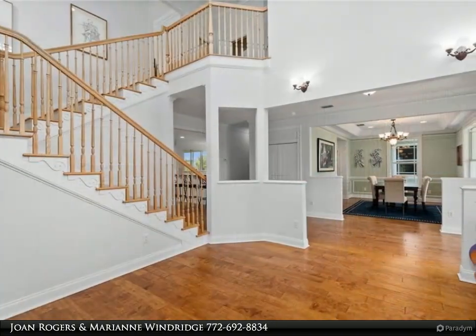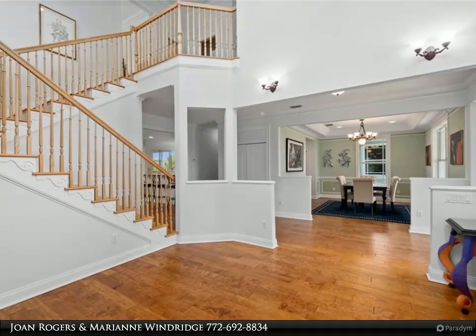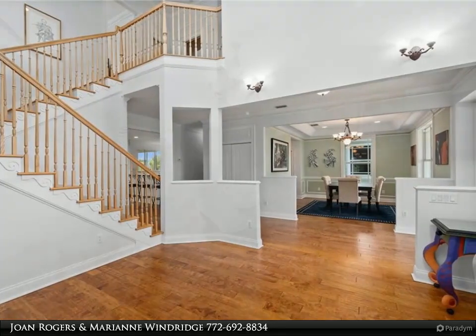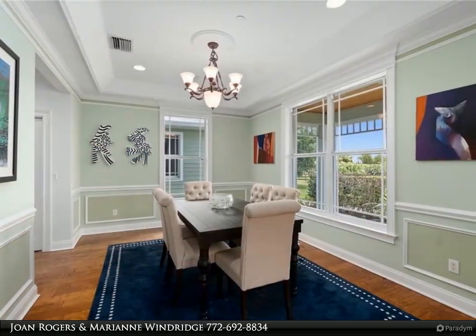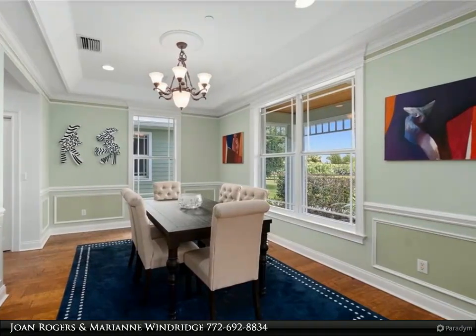There is a two-stall barn with a wash rack, feed and tack room with water and electricity and fenced pasture. For more information, review the details below or contact Joan Rogers and Marianne Windridge at 772-692-8834.